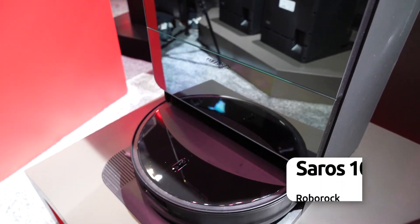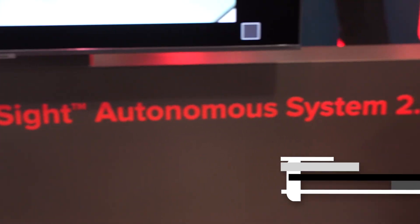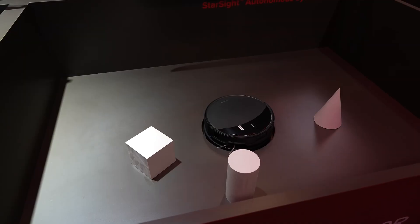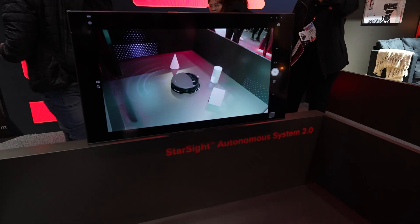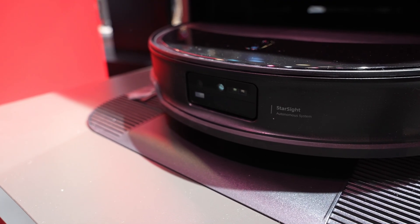The Saros 10R, Roborock's slimmest model, takes the innovation further with the groundbreaking Starsight Autonomous System 2.0, a dual-light camera-based 3D environment mapping system that adapts on the fly to get a perfect clean every time.